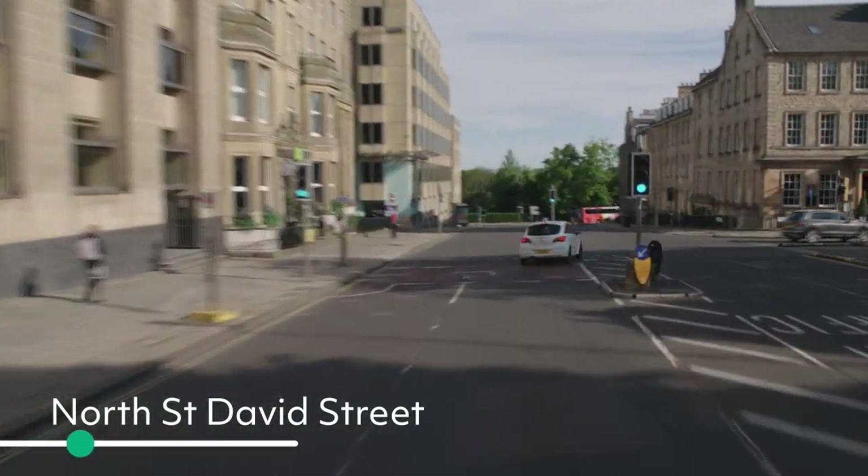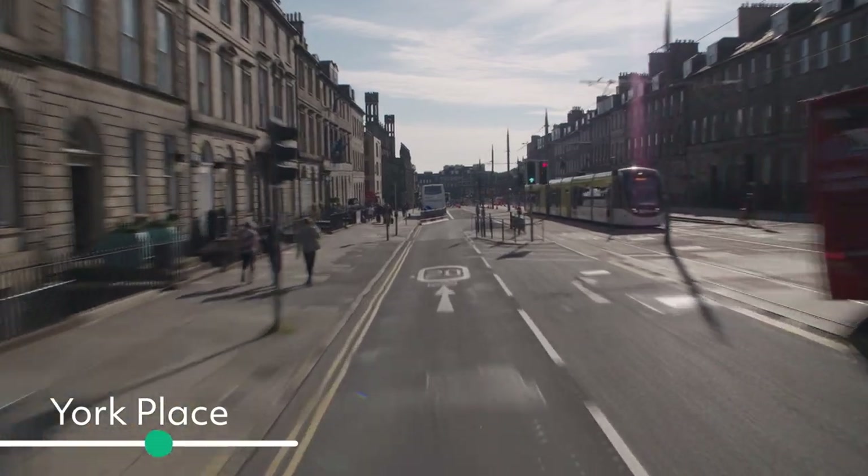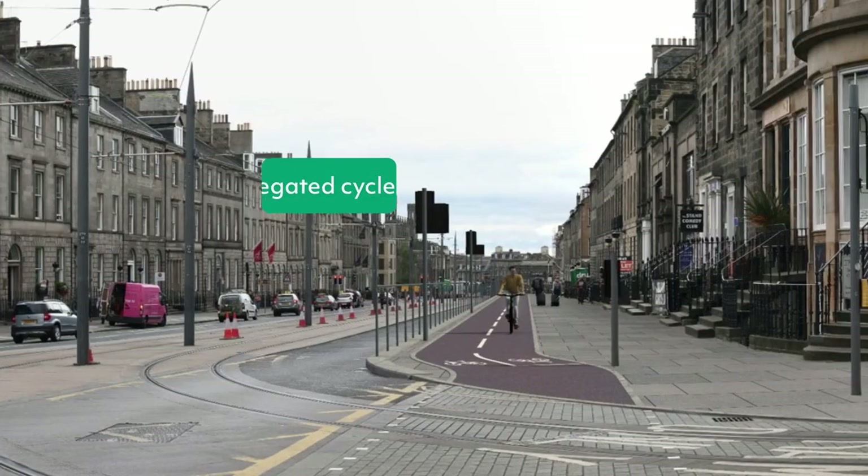From St Andrews Square, we pick up on the city centre west-east link again, where you'll be able to cycle from George Street to Pickardy Place and on to Leaf Walk.